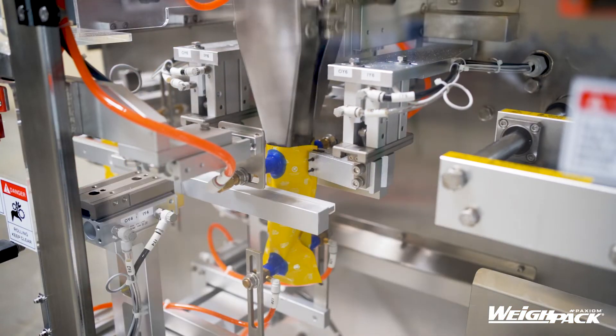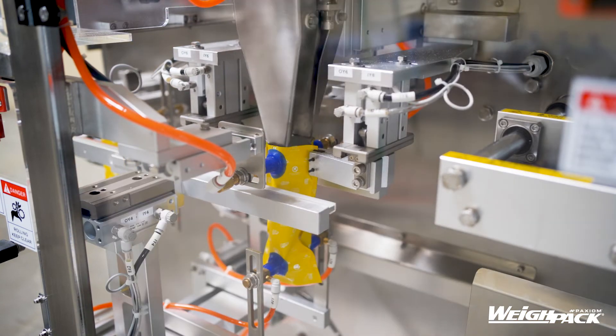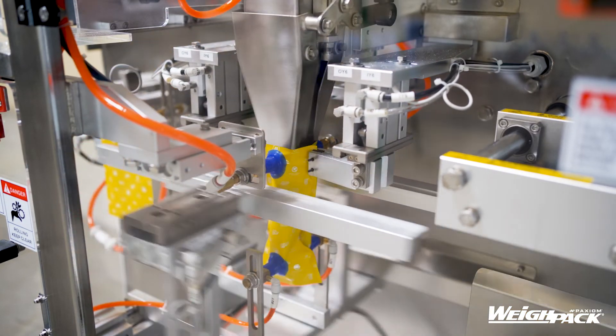Compact in design, this system requires only 5 square feet of floor space and can produce up to 900 packages per hour with a single operator.